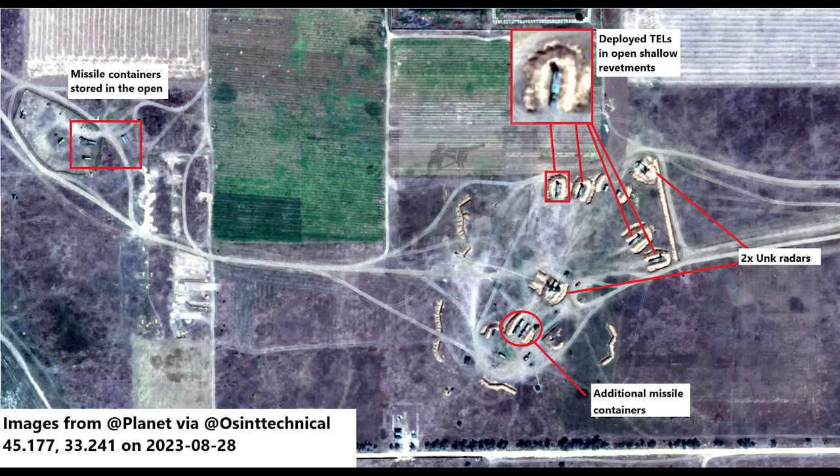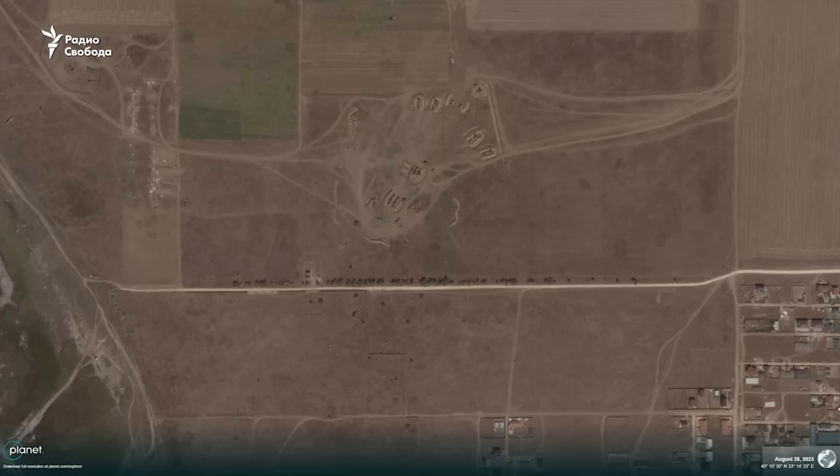I have a few images to look at. First, a quick reminder of what was located here. This image was shared by OSINT Technical on Twitter, from August 28th. It shows TELs — the SAM launchers for the S-400 — in revetments, with four being visible. There are also two radar systems and additional containers carrying missiles. The site is surrounded by defensive earthen walls, presumably as protection from sabotage.